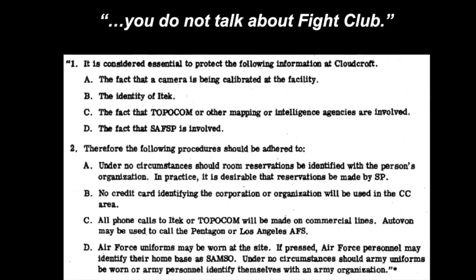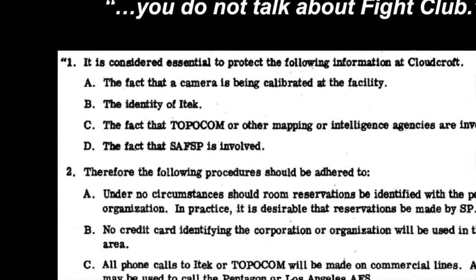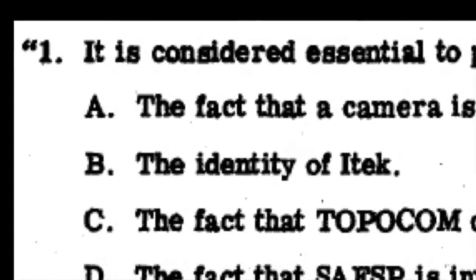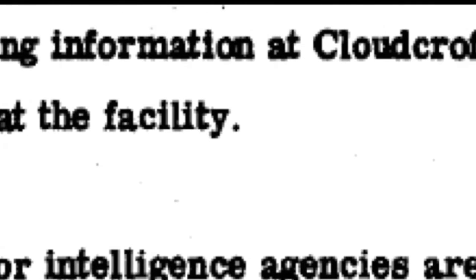To keep it nondescript, people working at the calibration facility were given instructions on what not to say. It was okay to be seen in Air Force uniforms, since Holloman Air Force Base is next door and the Air Force owned the observatory. But no Army uniforms, because the role of the topographic command — the mapping agency — would give things away.